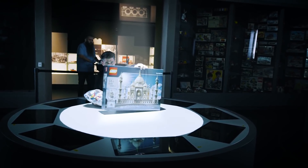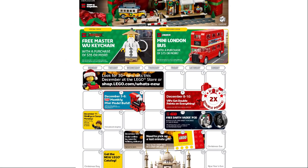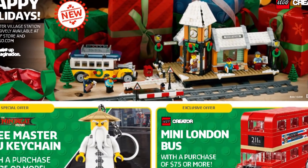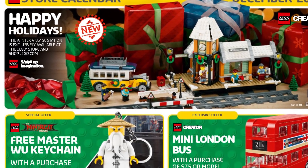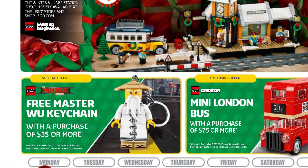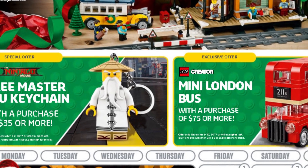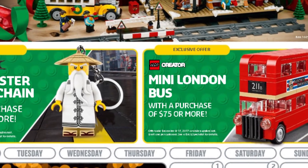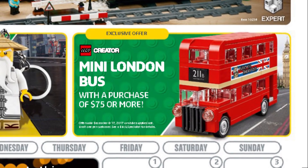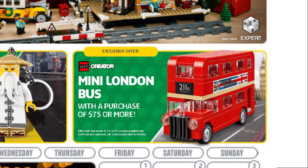The LEGO store calendar for December 2017 was unveiled and it's full of holiday season things. The main graphic promotes the Winter Village Station set, which is a pretty good one. Gifts with purchase this month include the free Master Wookie Chain for a purchase of $35 or more, available between December 1st and 7th. Also, between December 8th and 17th we have the return of the LEGO Creator mini London Bus, set number 40220, which joins your bag of goodies with a purchase of $75 or more — one of the best gifts with purchase LEGO has ever made.